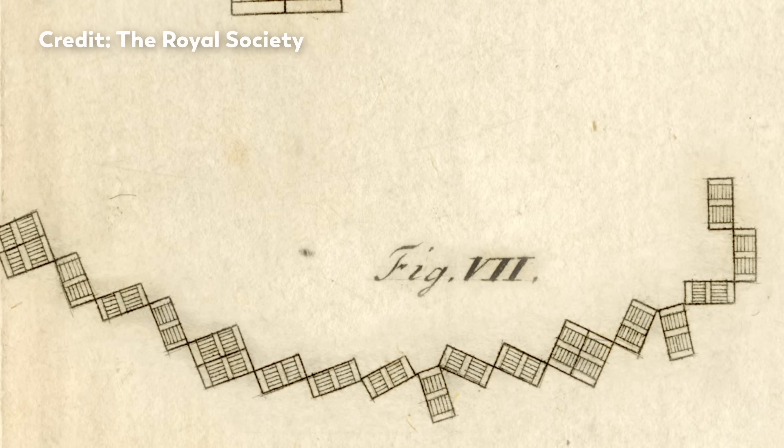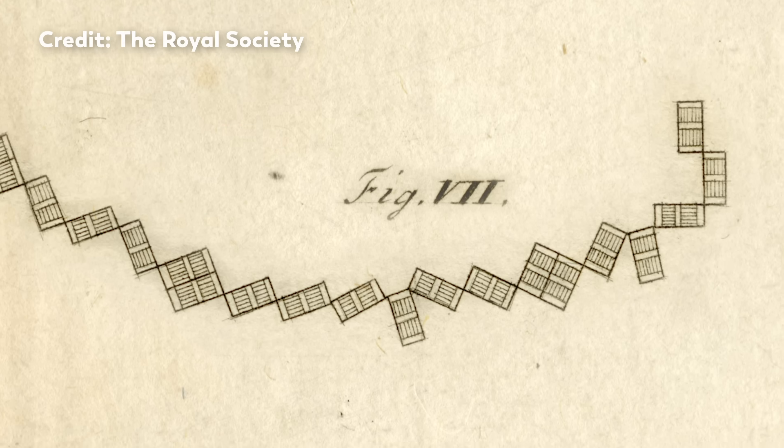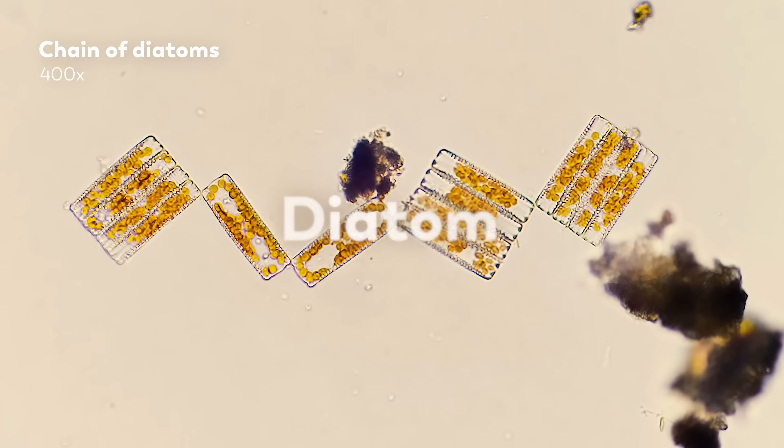These tiny, beautiful shapes seemed kind of plant-like. Today, with the benefit of many more observations and far superior equipment, we know that this 18th century letter is one of the earliest descriptions of a diatom.